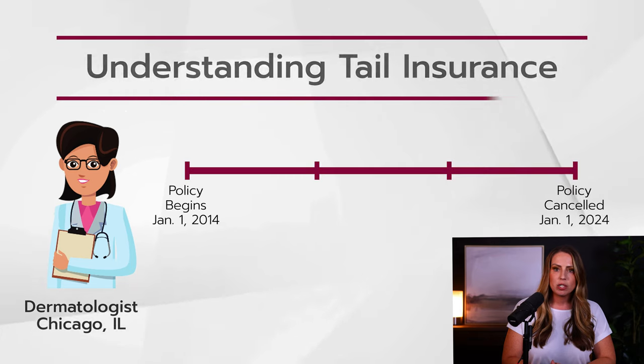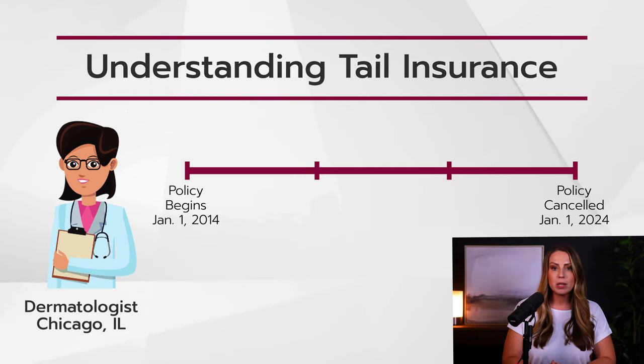Here's an example. Let's say we have a dermatologist in Chicago, Illinois who bought her claims-made insurance policy for the very first time on January 1st, 2014. She renewed that insurance every year for 10 years and then she decided to close her practice and cancel her policy on January 1st, 2024.